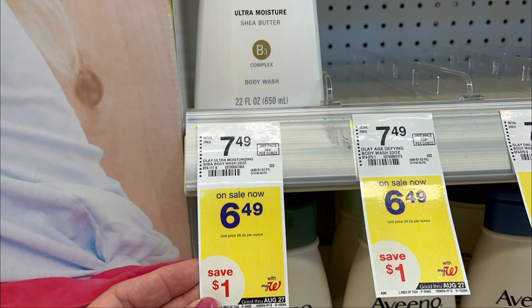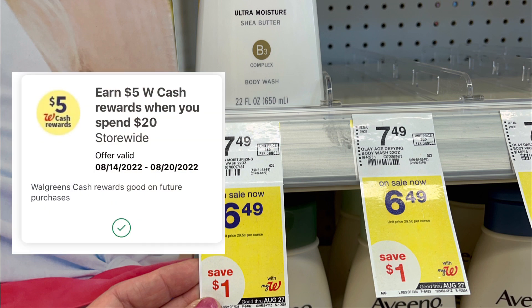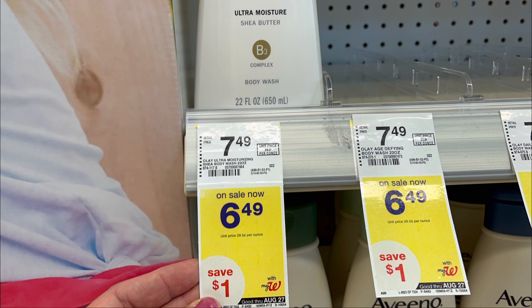Your total cost is $1.46 for three. But if you have the digital booster — spend $20 get $5 in Walgreens cash rewards — this will be free and a $3.54 money maker. You cannot use points to pay for this one if you are using your digital spend booster.